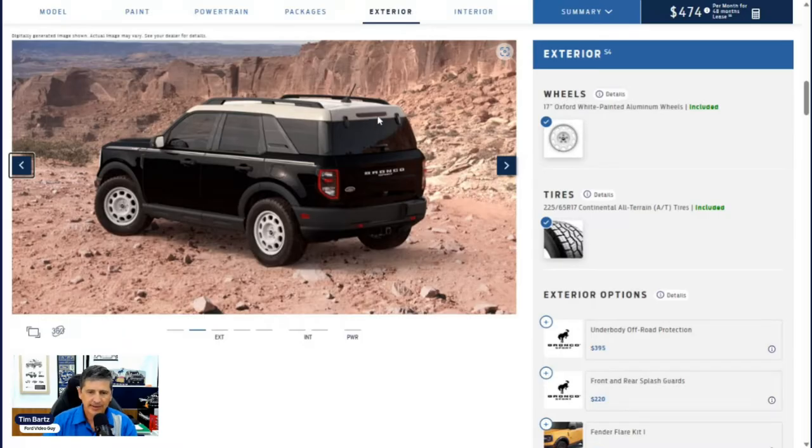On the back, there's a center high-mounted stop light and LED taillights. There's a rear wiper but no rear defrost. The glass can pop open separately from the manual liftgate. A rear-view camera helps you see behind you as you back up, and the rear bumper is molded in black with reflectors. Standard equipment includes the Class 2 trailer tow package with trailer sway control, hitch, and four-pin wiring. A full-size spare is also included.